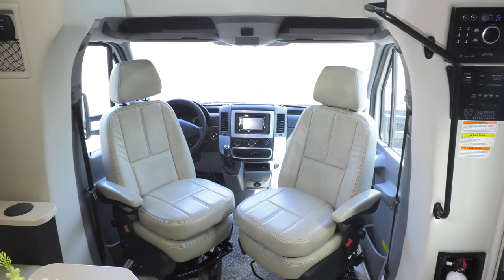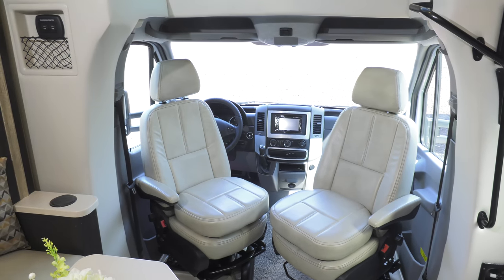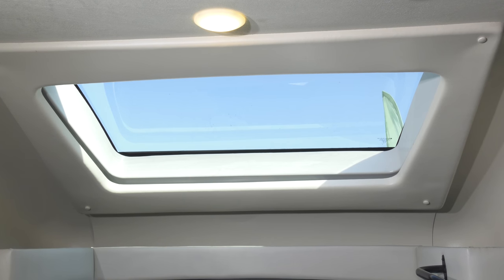After you've set up camp, spin those captain's chairs around and sit under the skylight with power sunshade. It is your turn to relax and get that vacation started.